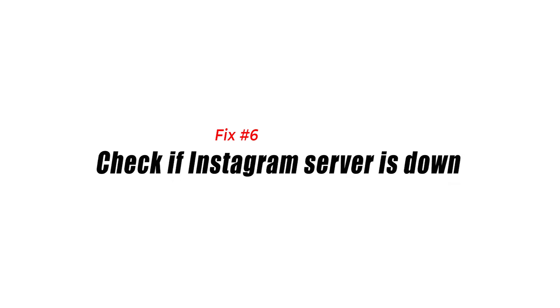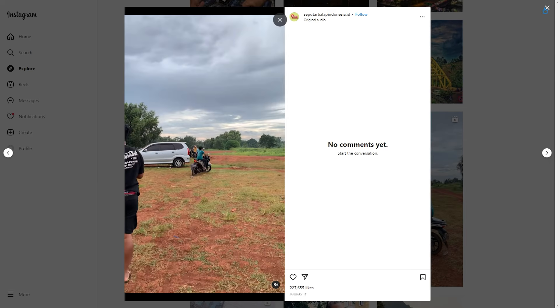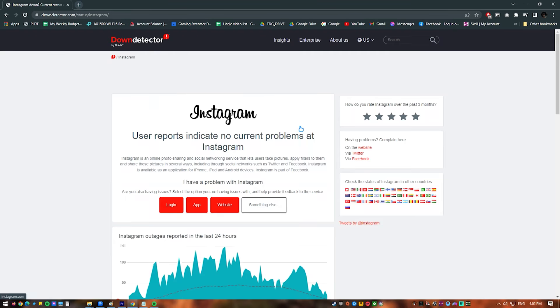Fix number seven: check if the Instagram server is down. The Instagram servers may go unavailable on occasion. An unplanned maintenance period or a technical issue could be to blame. You'll most likely encounter the Instagram keeps logging you out problem when this happens, and you won't be able to access the Instagram app.